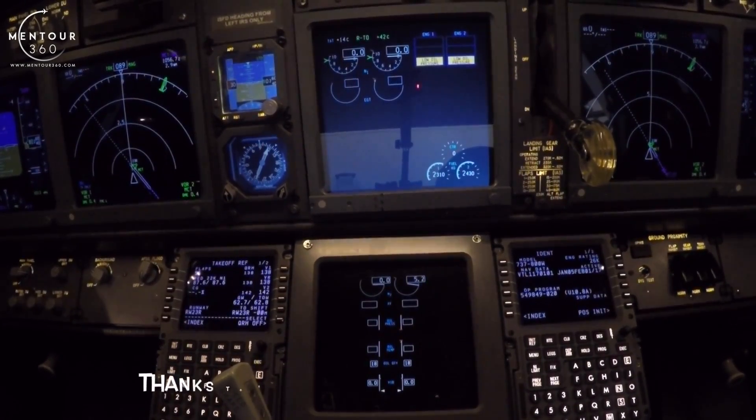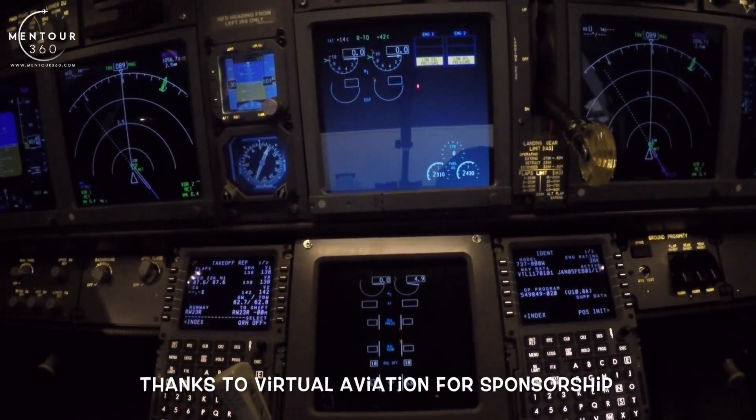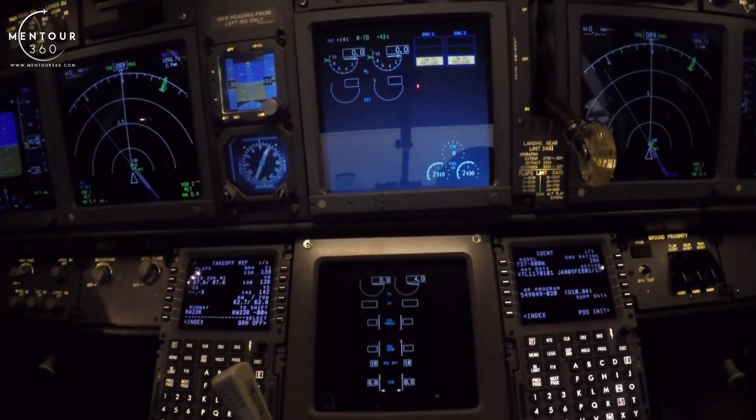Hi guys, very welcome to another Mentor video. I hope you're all doing fantastic as always. Right now we're just going to have a look at the engine indications and what you can expect when you're starting up the 737-800 engine.